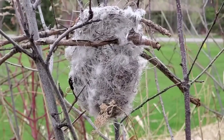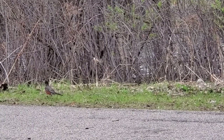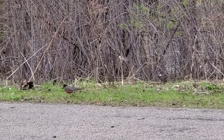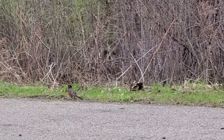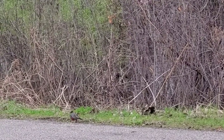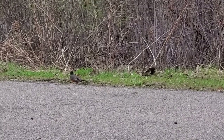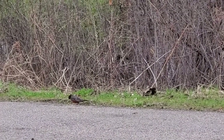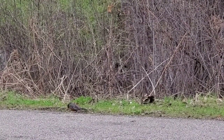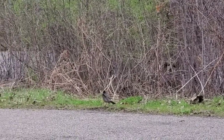I'm seeing another bird here. This bird looks like it has a red rust-colored tummy, and then a kind of gray back. It has a black head, and it's surrounded by a white outline around the eye. This bird is on the ground, which you don't always see, but it looks like it's picking something off the ground. Do you know what kind of bird this is? This is an American robin.